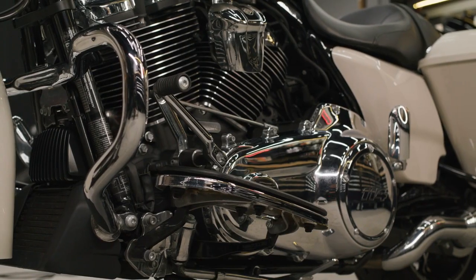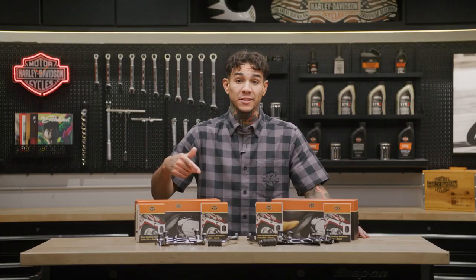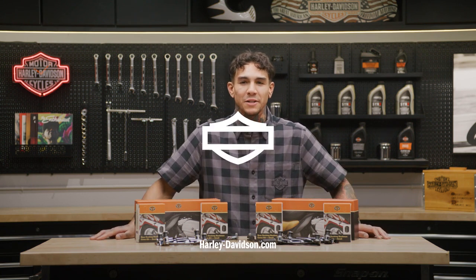Dealer installation is required, and the package may include additional components that were not mentioned in this video. For this and any other genuine Harley-Davidson products, visit HarleyDavidson.com or any authorized Harley-Davidson dealer.